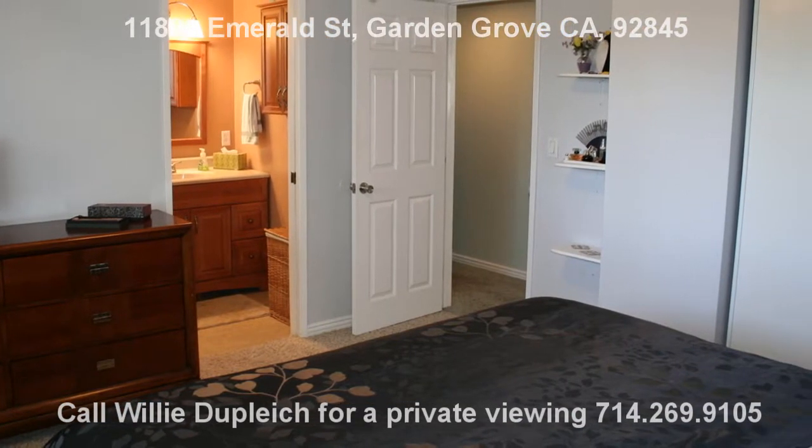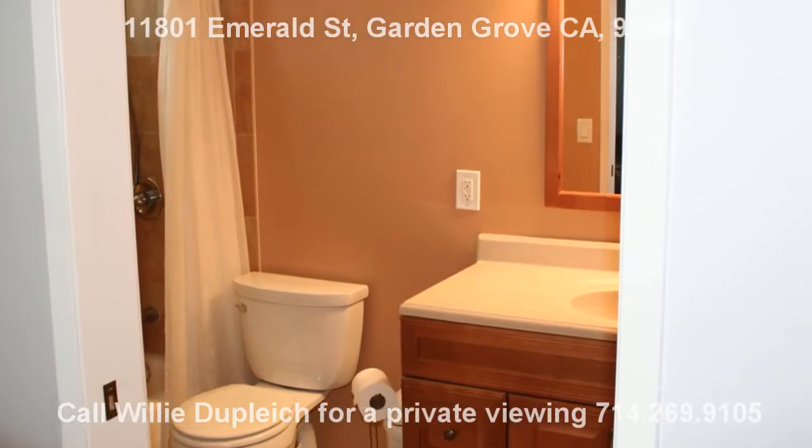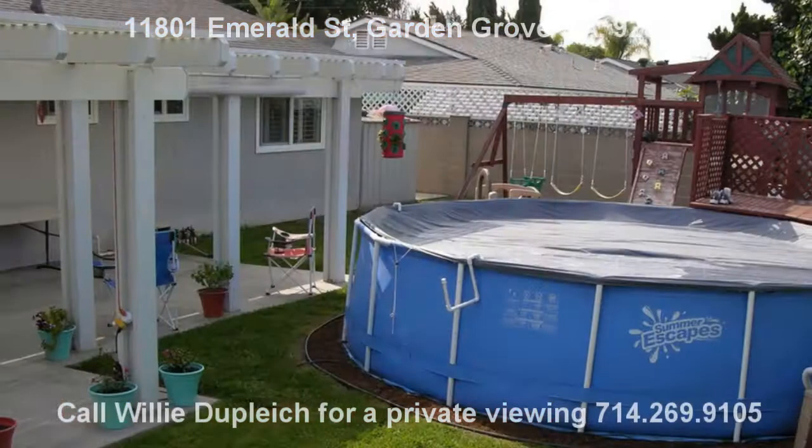The finished garage has been wired for surround sound and cable TV, and has a newly finished floor.